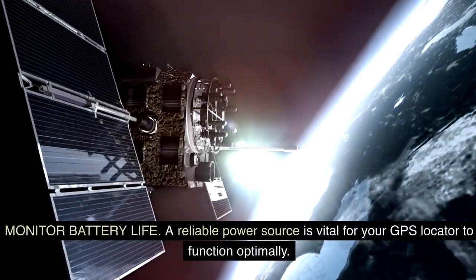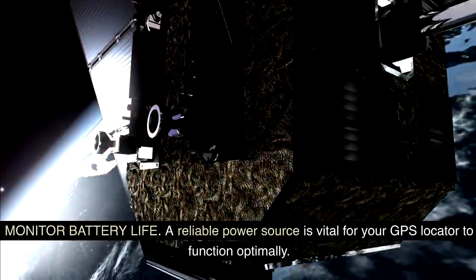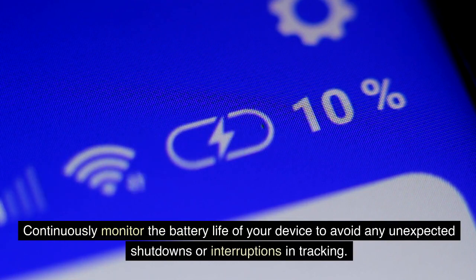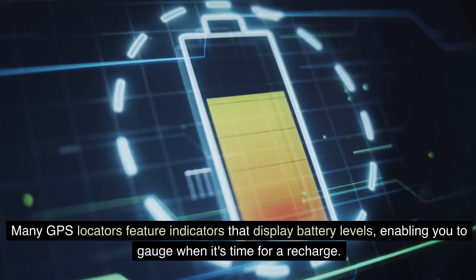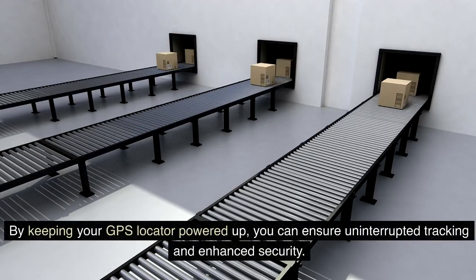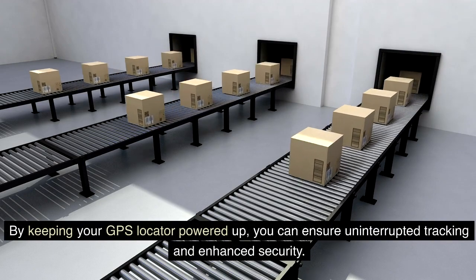Monitor battery life. A reliable power source is vital for your GPS locator to function optimally. Continuously monitor the battery life of your device to avoid any unexpected shutdowns or interruptions in tracking. Many GPS locators feature indicators that display battery levels, enabling you to gauge when it's time for a recharge. Establish a routine for checking the battery status and recharge or replace the battery as needed. By keeping your GPS locator powered up, you can ensure uninterrupted tracking and enhanced security.